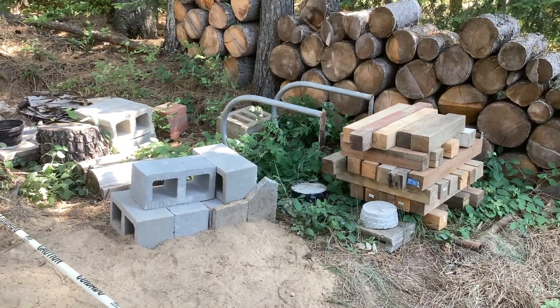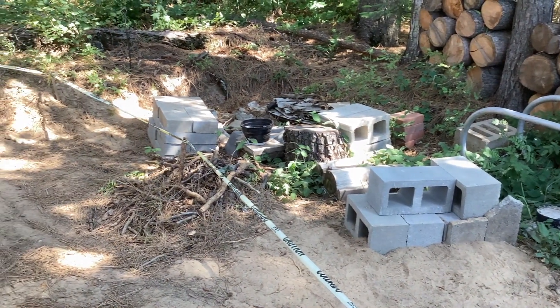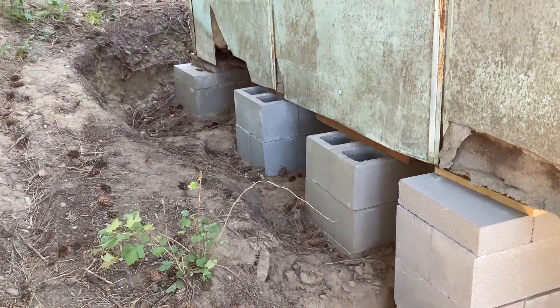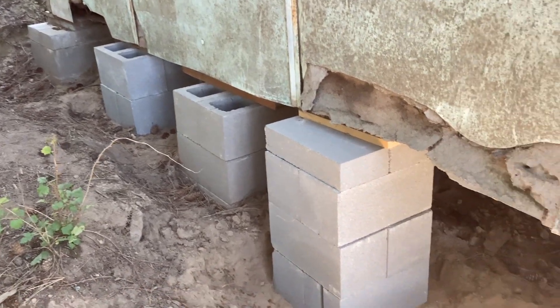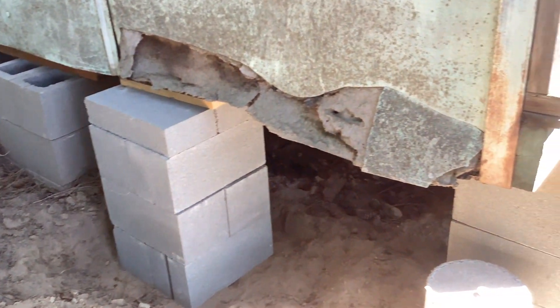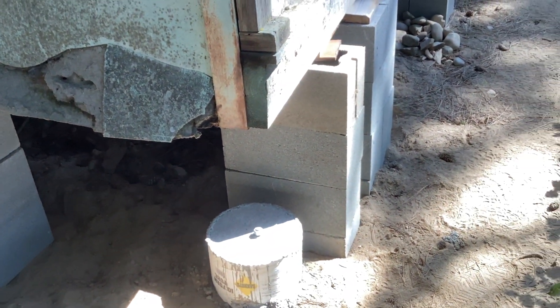Construction materials waiting for when they return in September. Here's a tour of the temporary foundation supports for Tall Pine Cabin, as well as the more permanent ones that have just been poured.